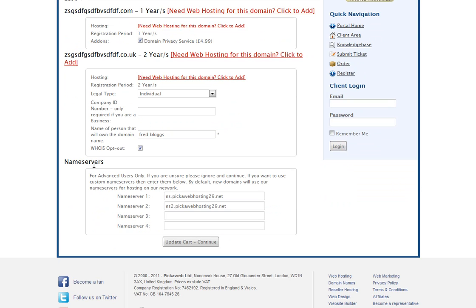At the bottom there's an option for name servers — in most cases you can just ignore this. It's mainly for advanced users and identifies the server that will be hosting the website. You can change it later if needed, but if you're not sure just ignore it and click 'Update Cart.'